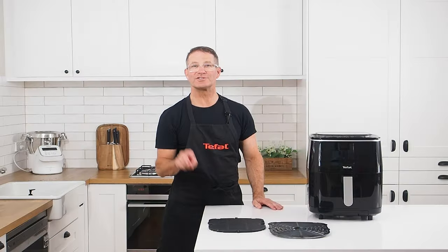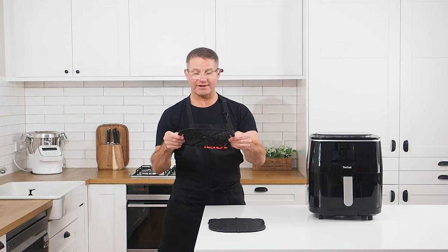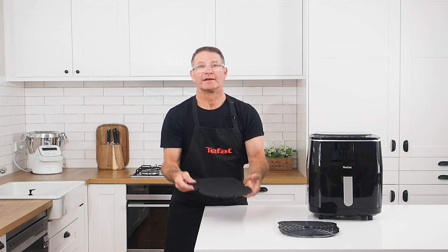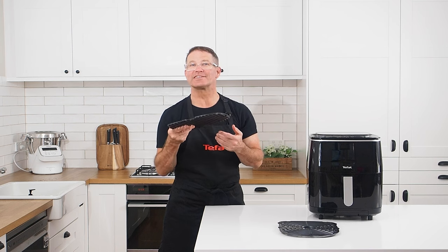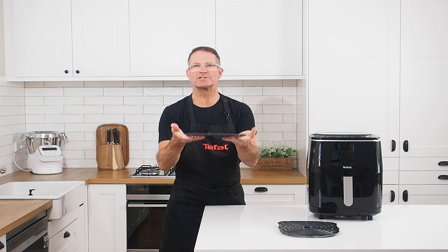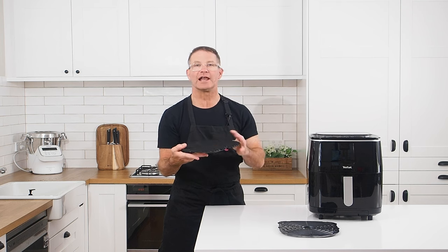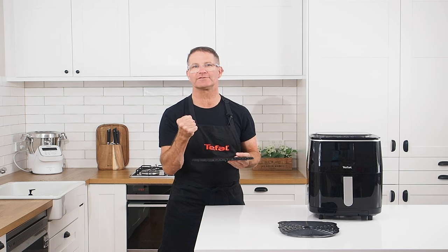Next, you'll notice that there are two basket bases. A regular grill that's perfect for air frying and steaming, and a second grill that adds to this appliance's versatility and strengthens the claim that this is so much more than an air fryer. This second grill is noticeably heavier because it's made from die cast aluminium, a material known for its ability to hold heat for longer periods.